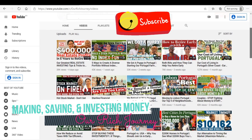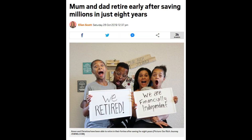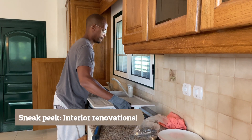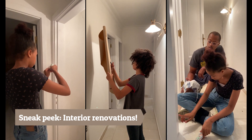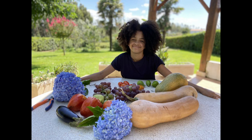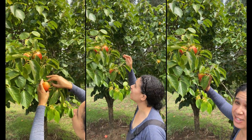Aman and I reached financial independence after eight years. We quit our federal government jobs and we retired here in Portugal, and we bought this home about a month ago. We're renovating the inside of the home, and we're also working on the garden because we're passionate about this concept called food independence, where we can grow a sustainable garden and live off of all the food in our garden.